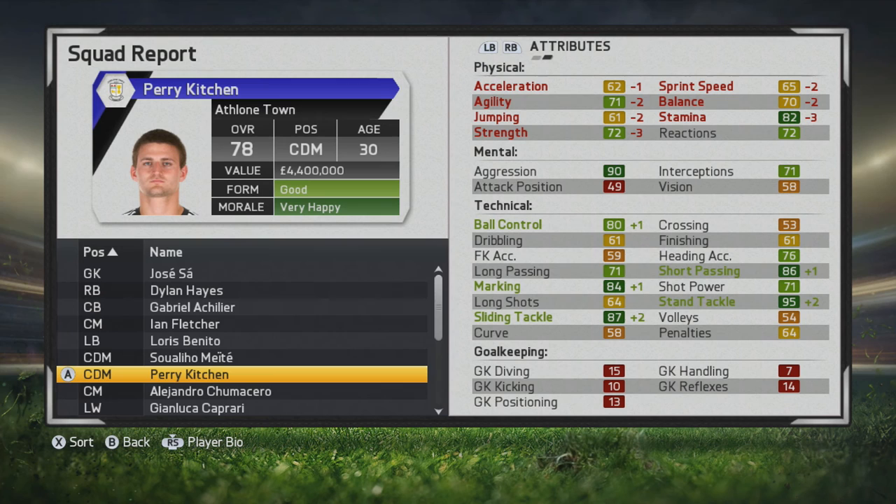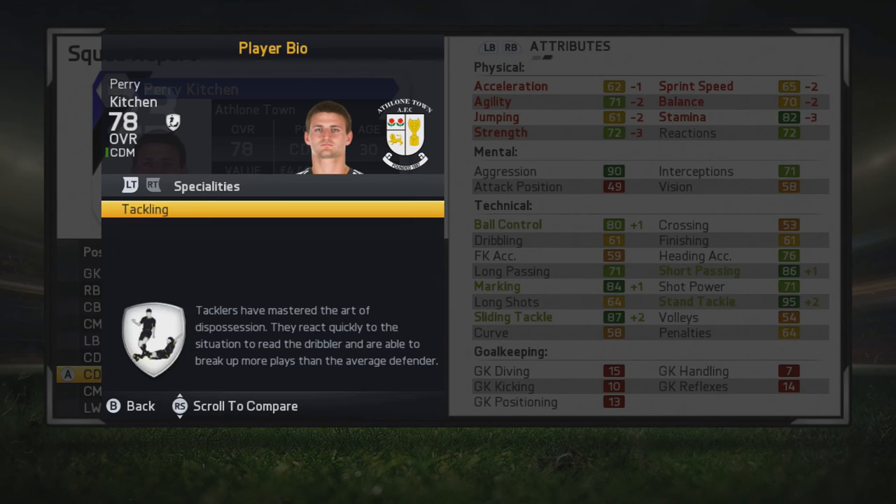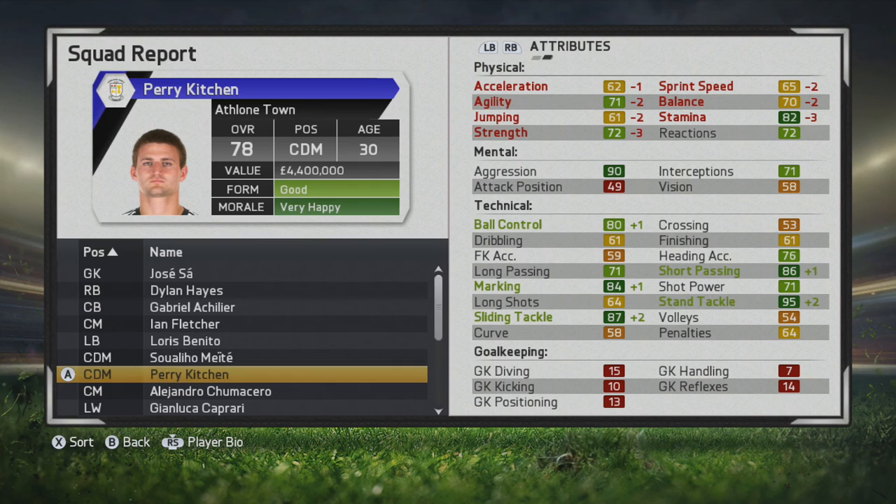He'd be great on that type of team because he turns into a quality CDM. His stats aren't amazing, but he fits the role perfectly given his marking, tackling, and work rates, making him a highly rated CDM in my opinion.